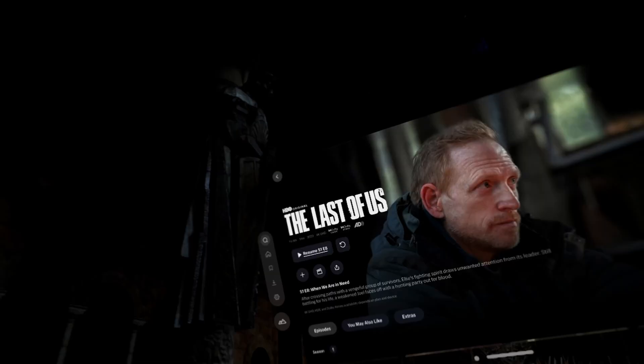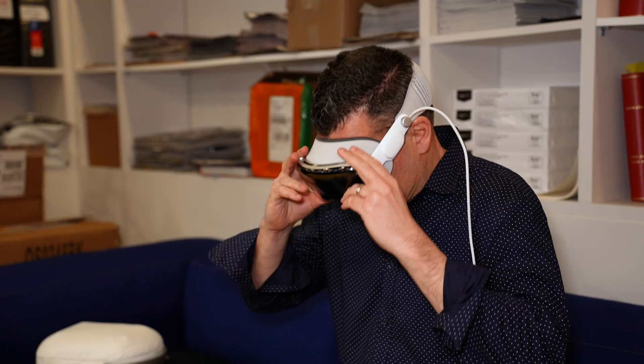Even if you're not into 3D, you'll enjoy watching shows and movies through the Vision Pro. I watched Oppenheimer and it looked amazing, and The Last of Us was somehow even more immersive. Needless to say, I needed to take a break after that.